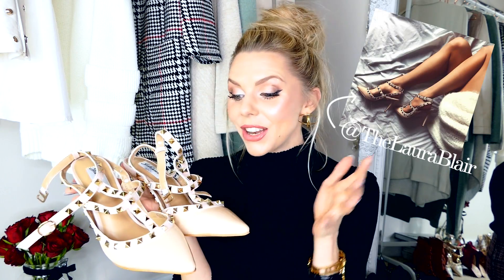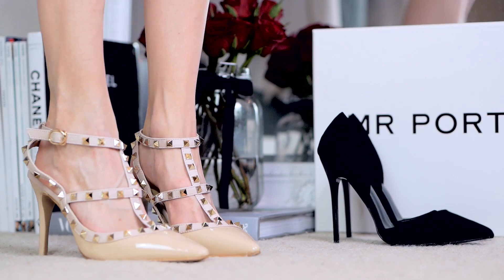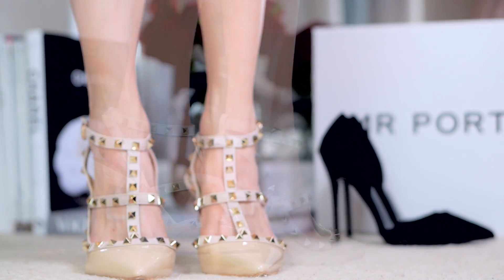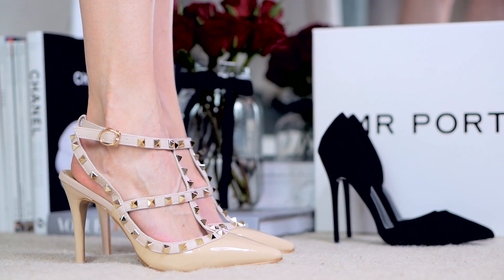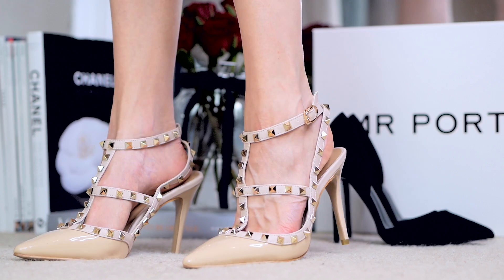Once they come back in stock I'm definitely going to get them in nude again — you cannot tell the difference between these and the viral Valentinos. These are three sizes too big so ignore that, but the cream/nude ones I absolutely love. They go with so many things and are so versatile, just a gorgeous shoe.